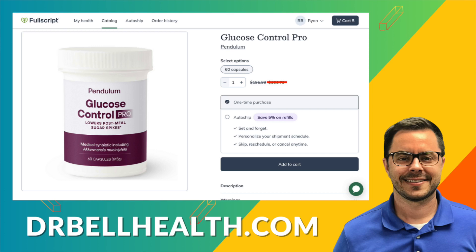Free shipping, free returns, and it doesn't cost you anything to join and to shop. Your favorite brands are there — Metagenics, Pure Encapsulations, Standard Products, Microbiome Labs — all the top quality supplement and vitamin companies are there at a discount.